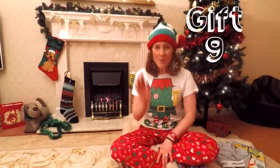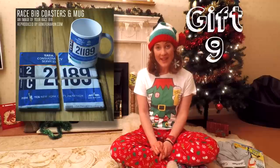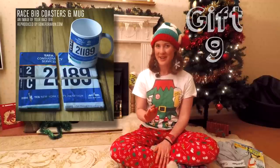Gift number nine: immortalize your favorite race with a mug or a set of coasters featuring either a picture of you and your friends doing the race or your race number. Then every time you make a cup of tea you will remember the day that you felt on top of the world.